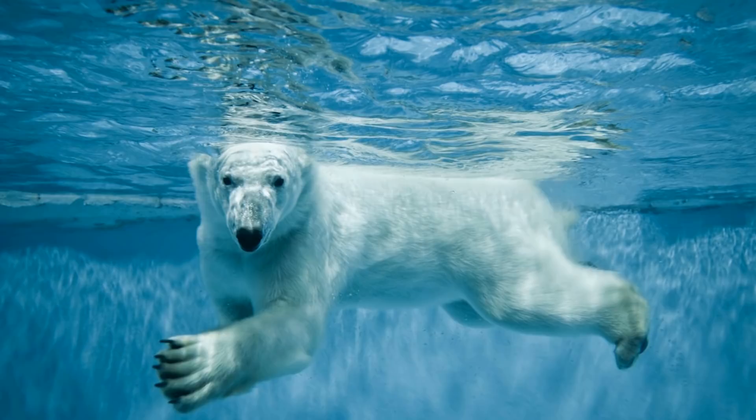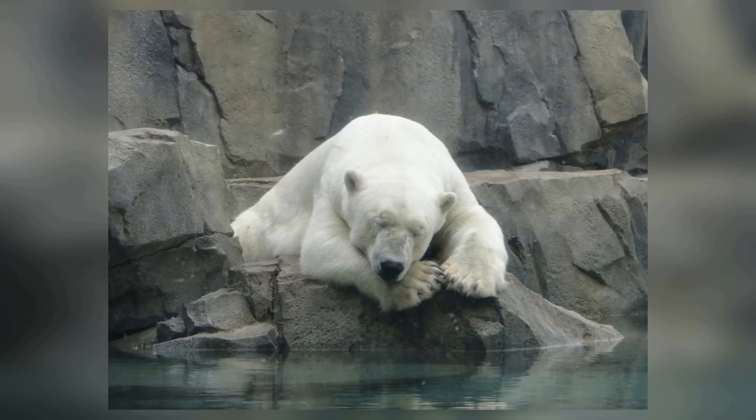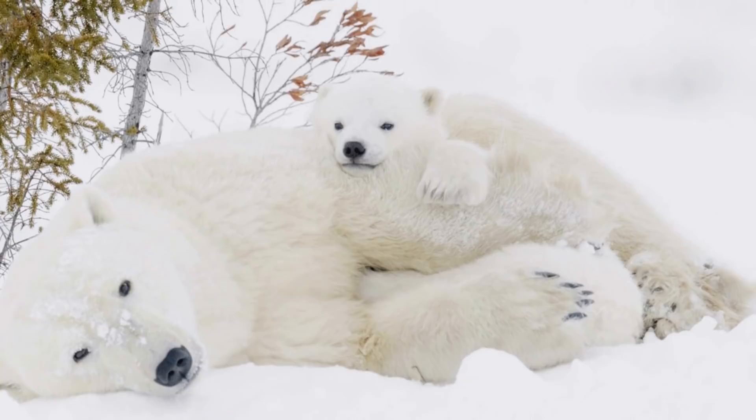Unfortunately, the beautiful species is listed as vulnerable, primarily due to climate change, which has threatened many of the polar bear's subspecies as time wears on. Nonetheless, the polar bear remains an incredible creature and a symbol for many cultures.